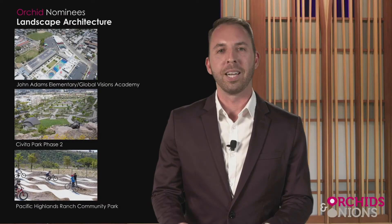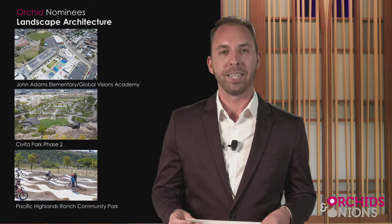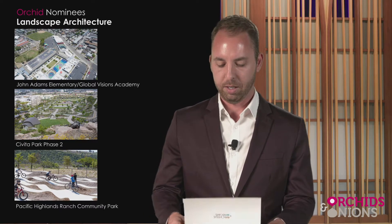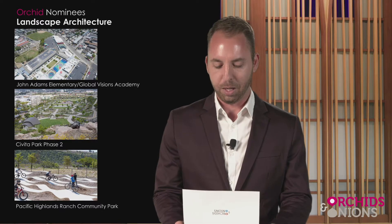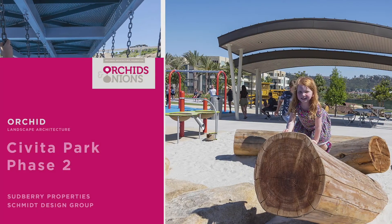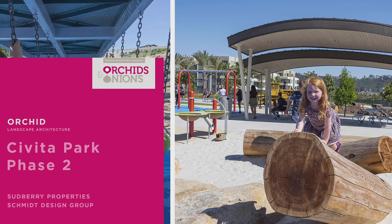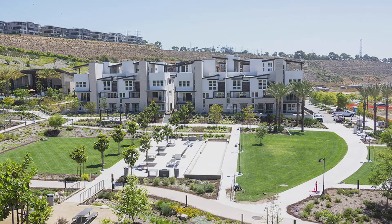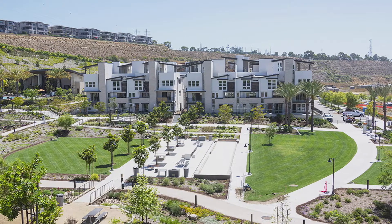This will be our last award in the landscape architecture category, and it is exciting to see who that winner is. The ORCID award for landscape architecture will go to Civita Park Phase 2 — the landscape architecture ORCID for Civita Park Phase 2 by Schmidt Design Group for Sudbury Properties.